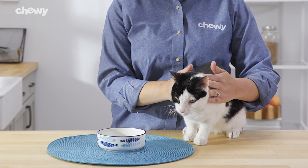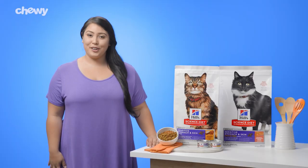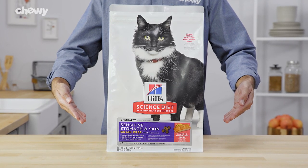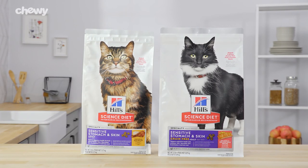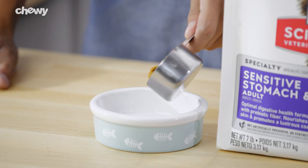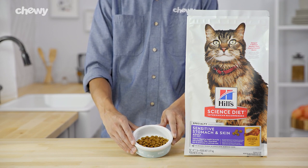They're gentle on your cat's tummy and feature a blend of nutrients for a shiny coat. For felines who prefer grain-free, the salmon and yellow pea recipe is perfect for sensitive stomachs. It's all upstream from here. Science Diet Kibble contains an antioxidant blend to help support your cat's immune system and features natural, high-quality ingredients without artificial colors, flavors, or preservatives.